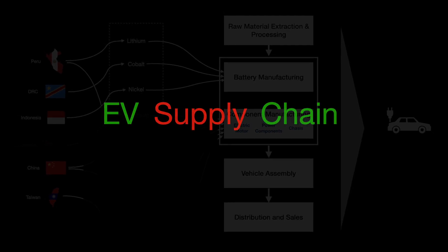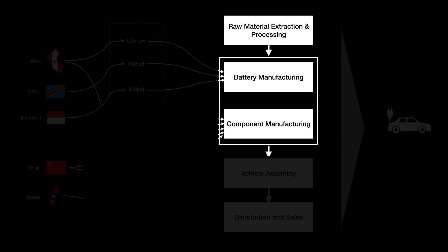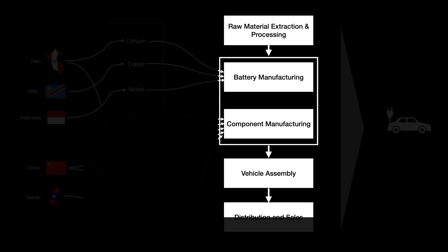First is the raw material extraction and processing, then battery and component manufacturing, then vehicle assembly, and finally distribution and sales to the customer.